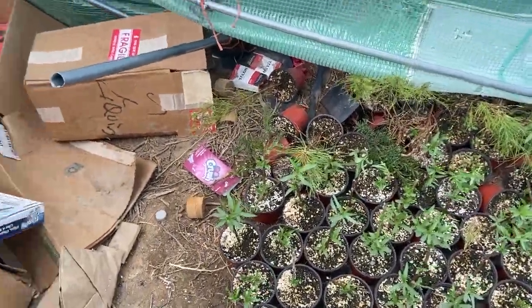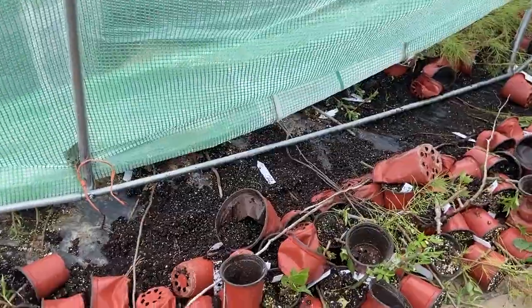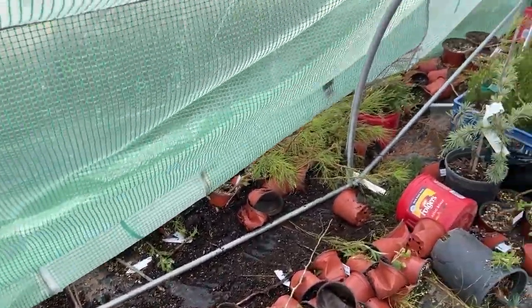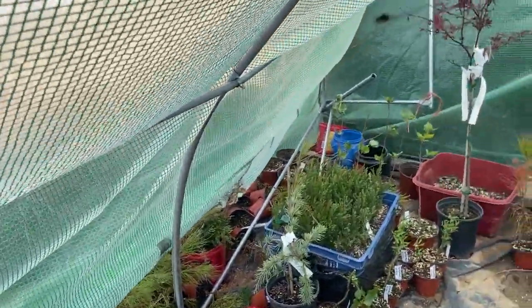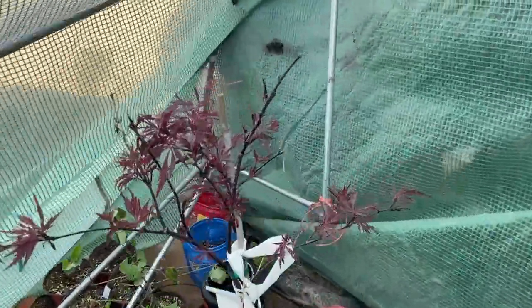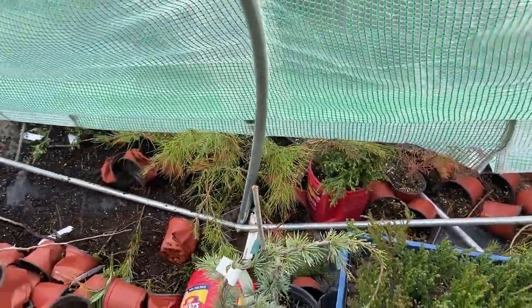A whole lot of the plants have been tipped over, uprooted, destroyed basically. The wind completely snapped this pole over here — it snapped a bunch of stuff.